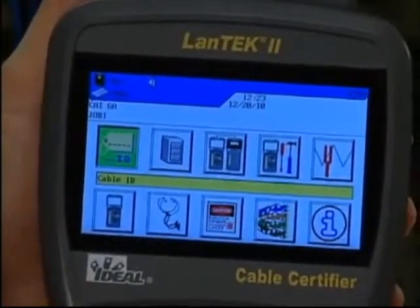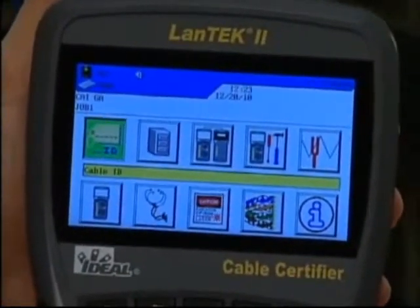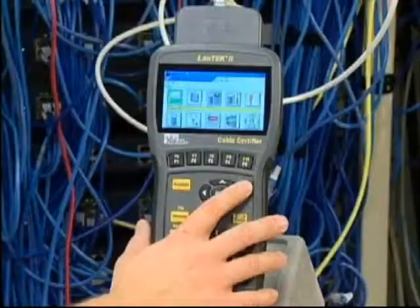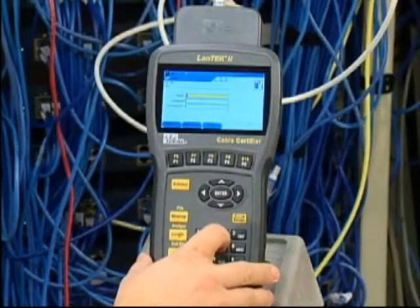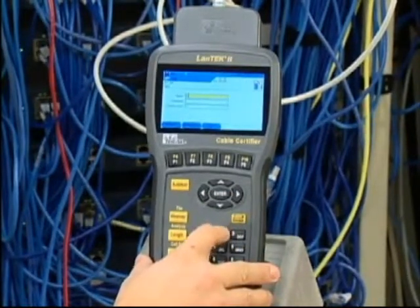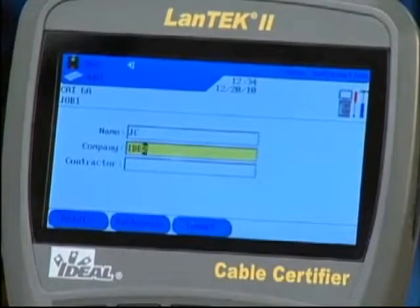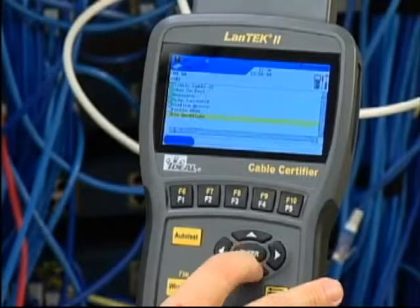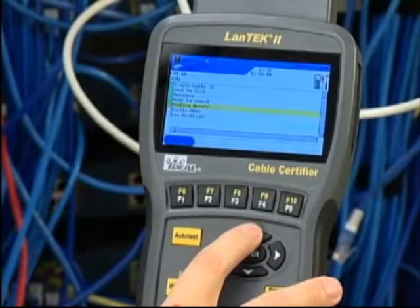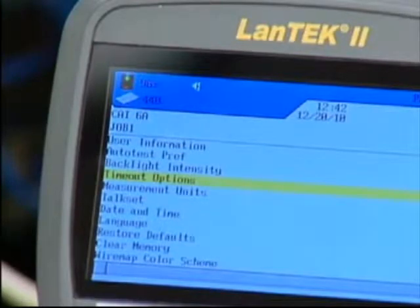You'll notice that the battery power percentage, number of tests stored internally, audio settings, date and time, and the current screen name are visible across the top at all times. Starting with user preferences, you can enter operator, project, and owner information that is added to each test. Auto Test Preferences is the next selection. You can also adjust the backlight brightness, time out options for the display, measurement units, or date and time formatting.